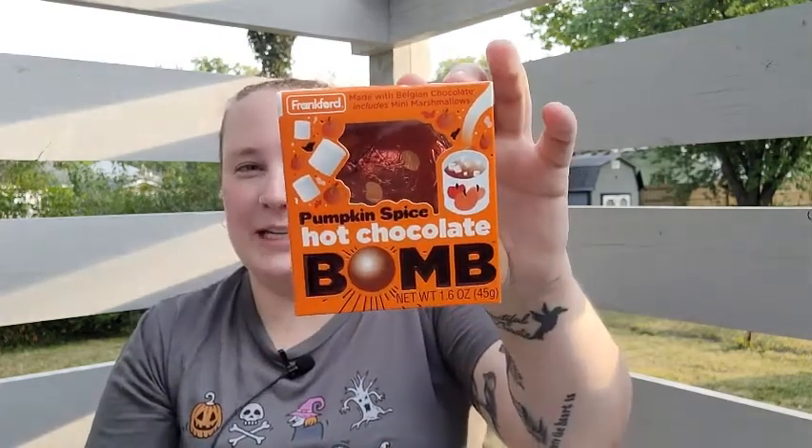I also found these cute little pumpkin spice hot chocolate bombs. I thought those would be perfect for the kids' trick-or-treat bags that I give them, so I got three of those.